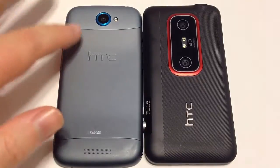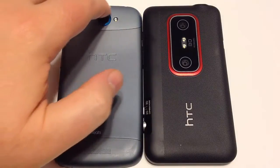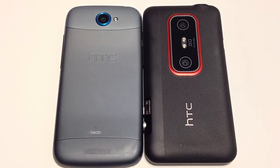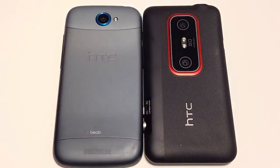The back of the HTC One S has a beautiful slick metal finish with the Beats Audio logo. The speaker is on the back bottom, which bounces sound nicely off flat surfaces. The camera lens has a raised protection area to prevent scratching. The HTC Evo V4G has two cameras on the back and two flashes for its 3D shooting capability, along with a small speaker on the back.